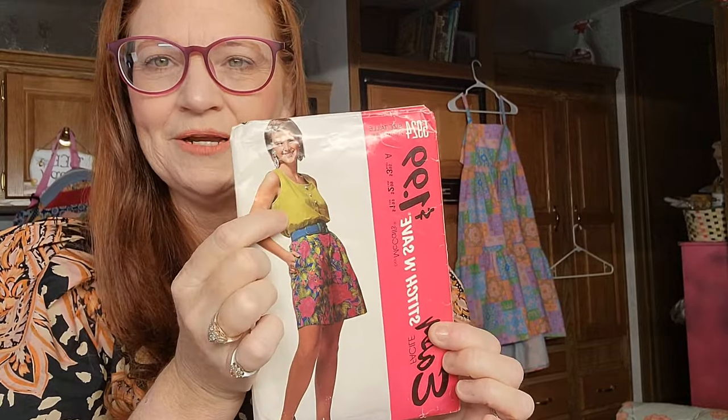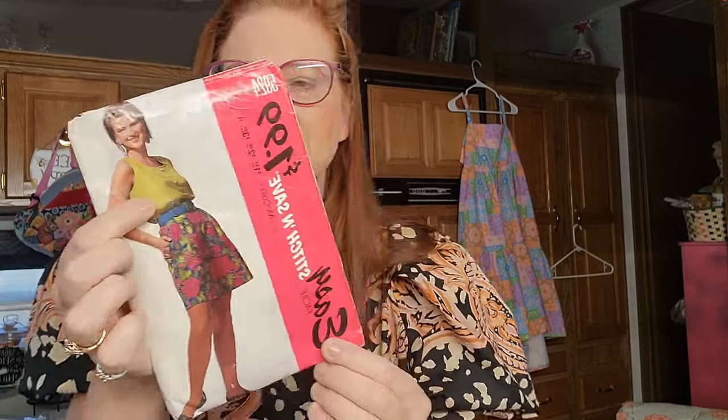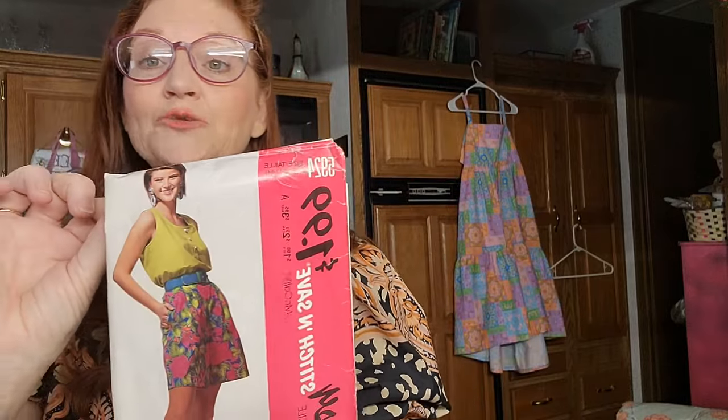Look at this one. I really like this tank - I think it's so adorable. The shorts, I'm not so sure. I think they'd probably look really funny on me since my legs are short. But the top here is really cute. This is McCall's pattern 5924.